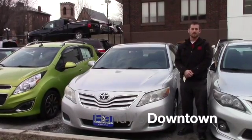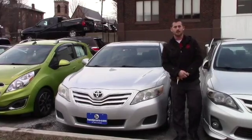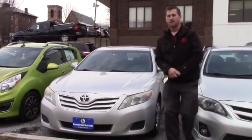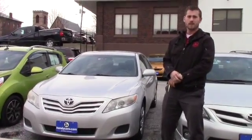Good afternoon Paul. This is Terence here at Handys. I just want to thank you for your inquiry on this 2010 Camry LE manual that you inquired about. I'm going to go over a few options and hopefully it's everything you expect it to be.